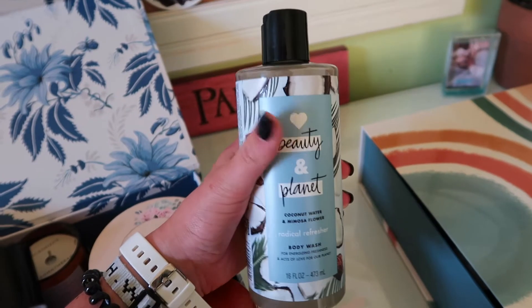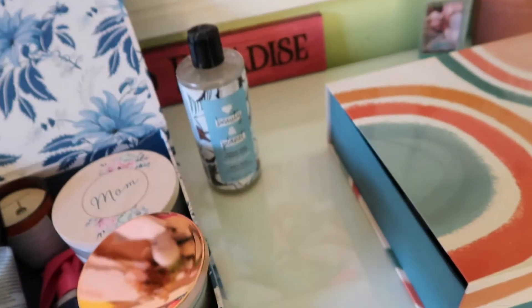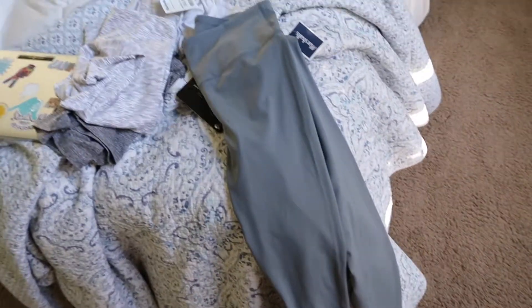I'm literally so excited — I'm gonna light this in like a second. I got coconut body wash from Beauty and Planet, it smells so freaking good. I also got a pair of dusty blue quarter leggings and a pair of quarter heather leggings — very similar to these ones but a little bit of a darker gray.